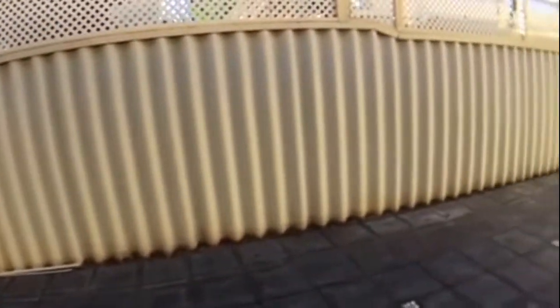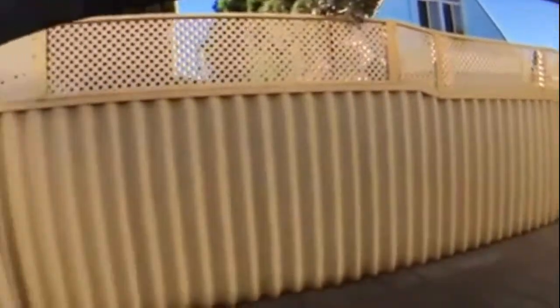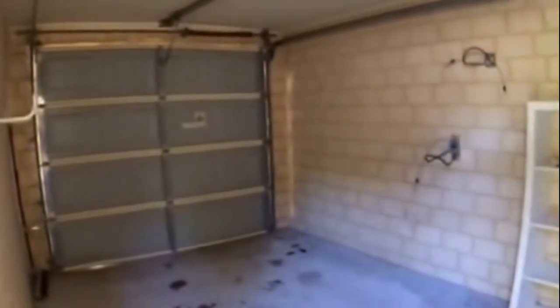Stepping outside before heading upstairs — it's a great entertainment area. As you can see there is a shade sail and it is all paved, so a good space to set up a barbecue, table and chairs. You've also got direct access from this area into your single lock-up garage, with space for your car and some shelving for extra storage.